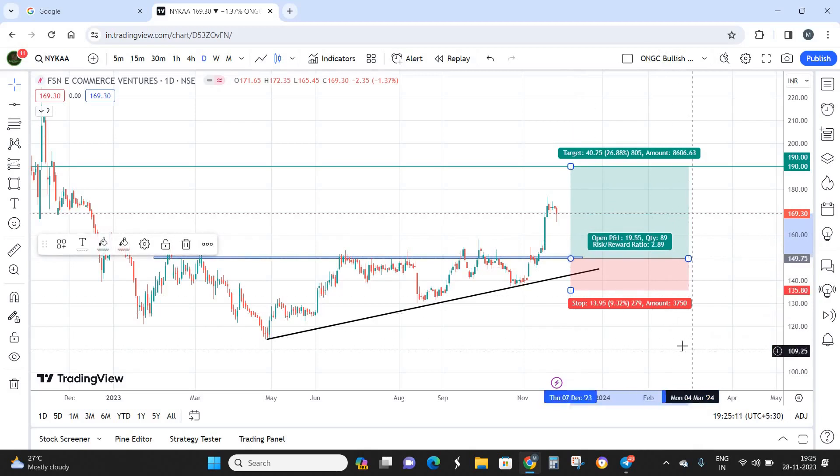The best buying zone for Nykaa is around 150 rupees. In the best-case scenario, if the stock comes down to 150, the risk-reward becomes 1:2.9, which we can round up to 1:3. That means for a risk of 14 points, the reward is almost 40 points — a good ratio. Since fundamentals are not looking too good, this remains a short-term investment with a maximum holding period of 4 months.